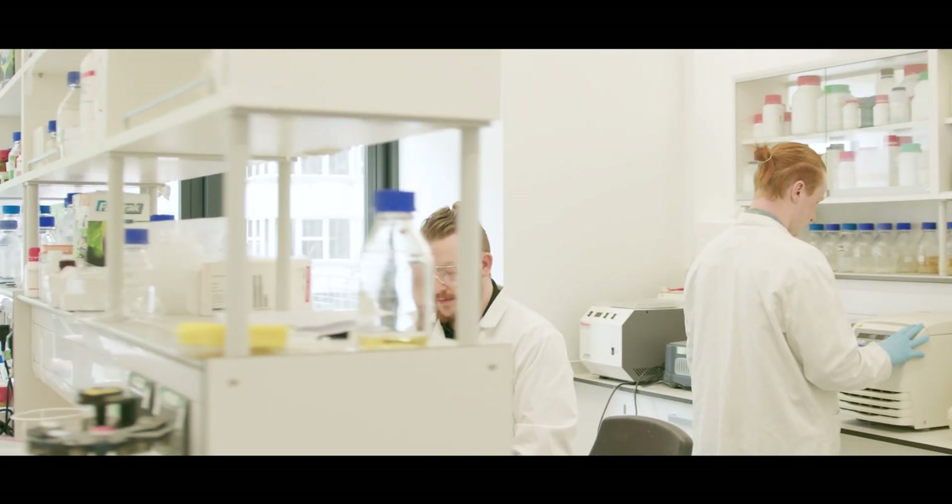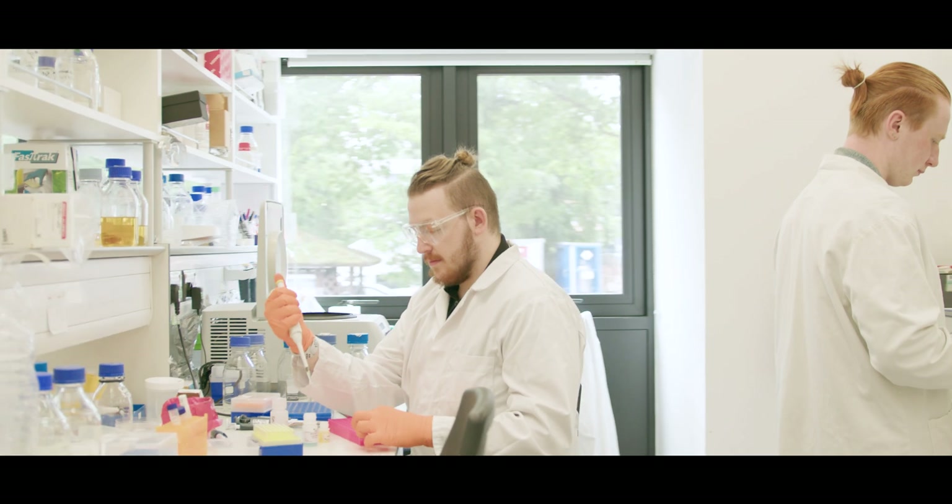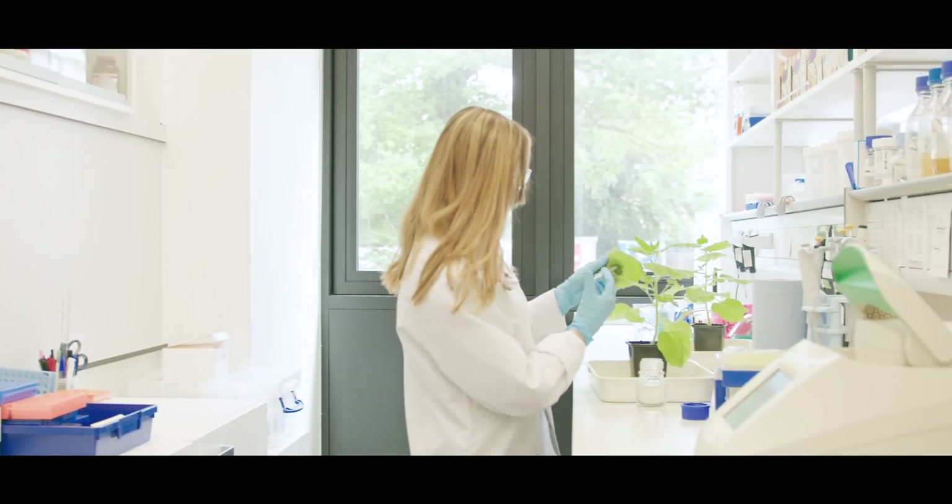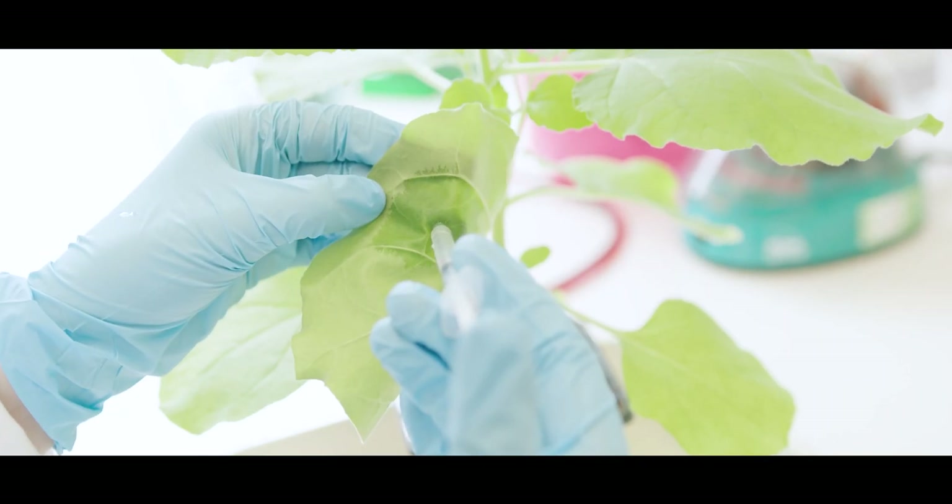I'm currently doing work experience right now — I'm in the Oxford Brookes Translational Laboratories — and I think it provides an invaluable experience to see the inner workings of what a research laboratory is actually like, and I can then apply that knowledge later on in my career.